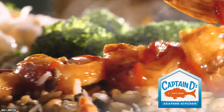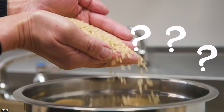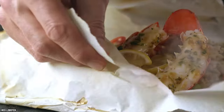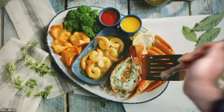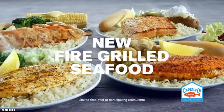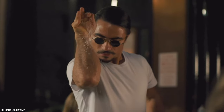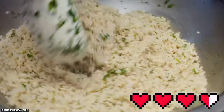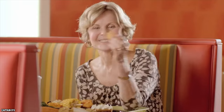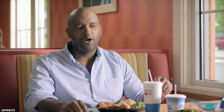Most seafood restaurants offer rice as a side dish in various styles and flavors. Whatever it is, rice just gives seafood that extra something. So it makes sense that Captain Dee's serves up some tasty rice to pair with that delicious fish. Dee's seasoned rice gives life to otherwise bland rice without taking away from the star of the show — the seafood. However, the seasoned rice does help to enhance the flavors of the overall seafood experience.